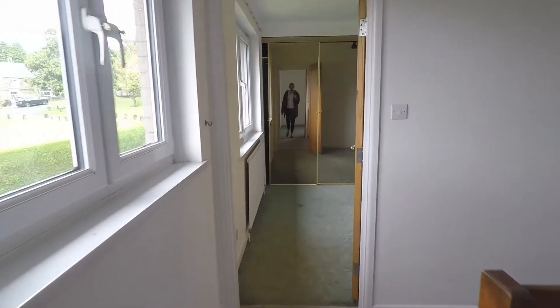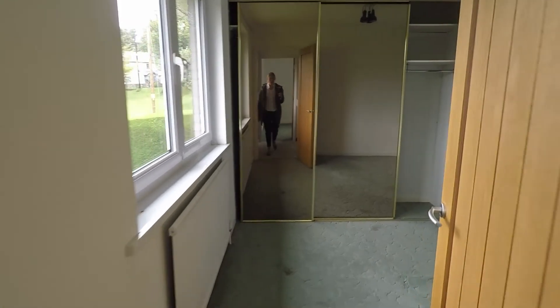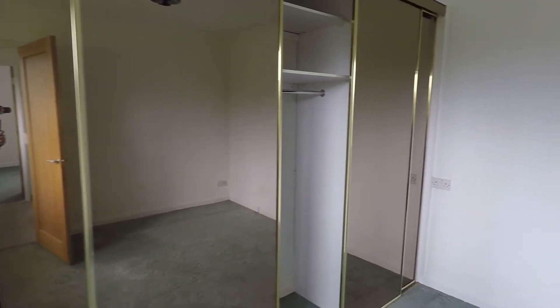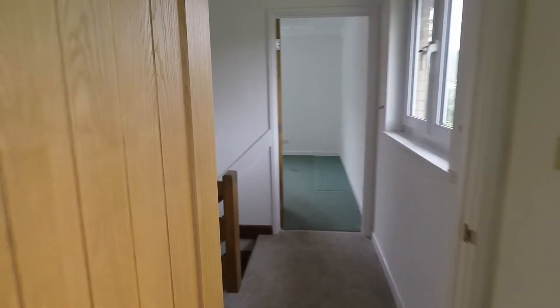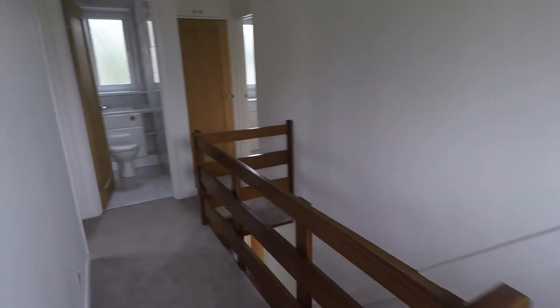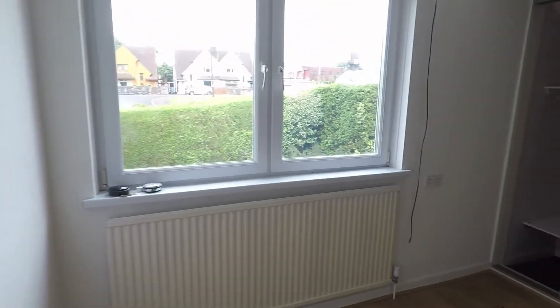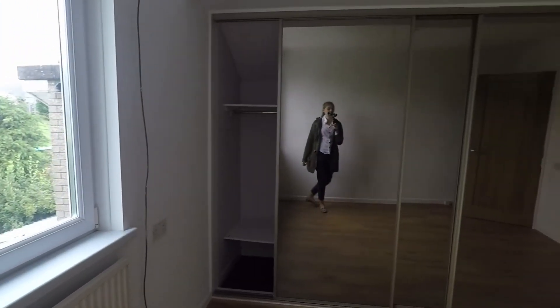Now if we come back out straight across, we do have another good size double room with built-in wardrobes — again a very good size room. Back out onto the landing, to the left we do have the third bedroom, again a good size room with built-in wardrobes.